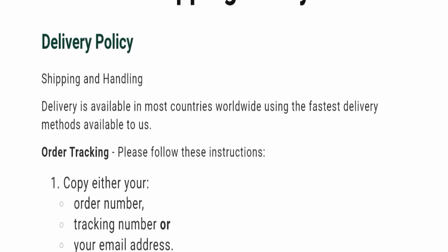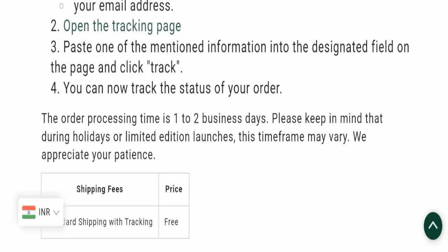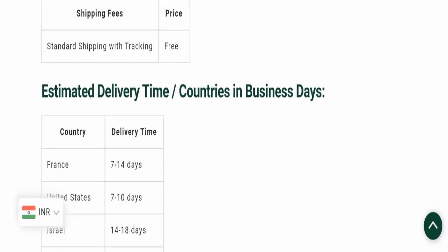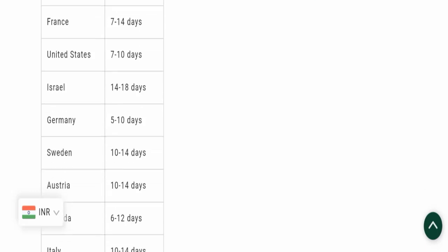Next, we will check the shipping policy of this website. The order processing time takes around one to two business days, and the delivery time is mentioned here according to country.